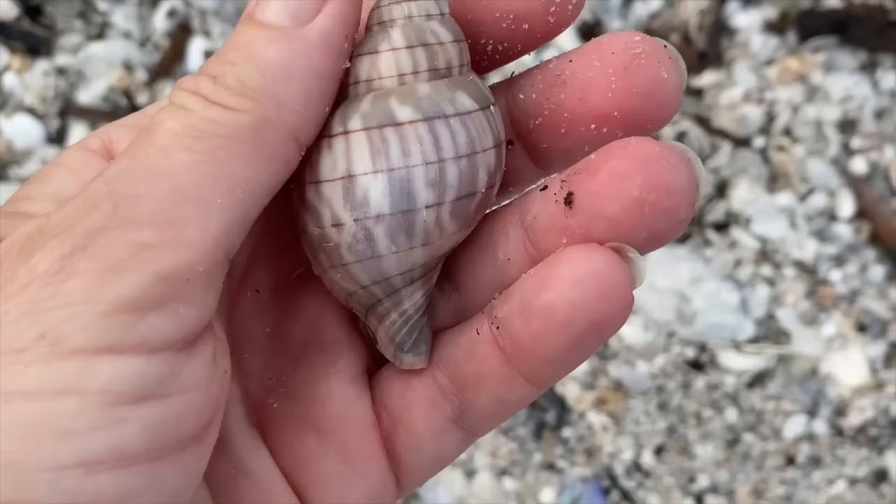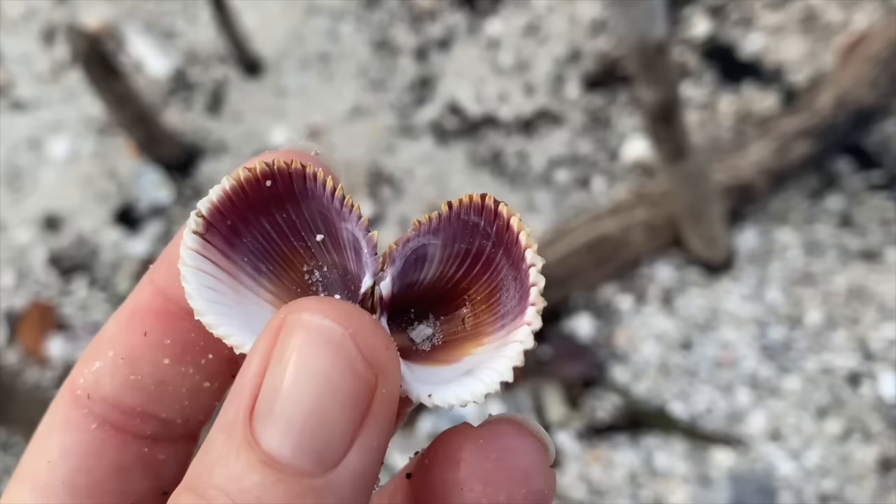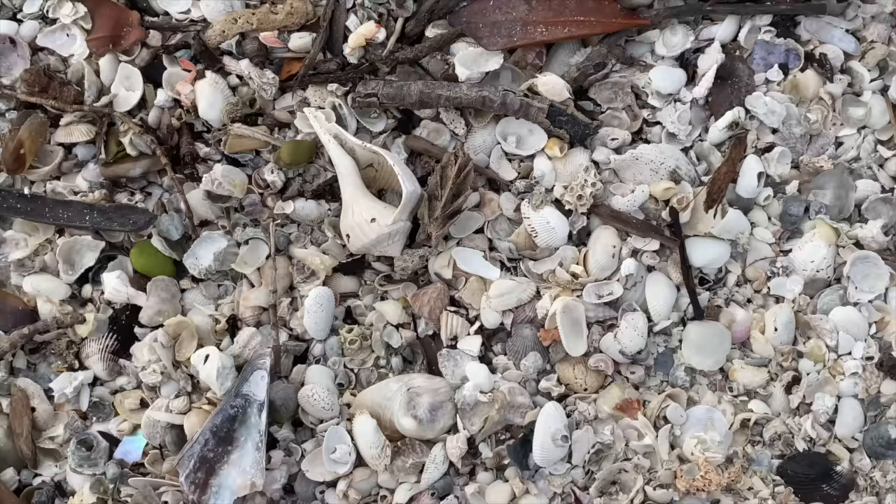A big old banded tulip - lovely, though pretty common. Still pretty. That's a Florida prickly cockle - but I couldn't resist that purple in the interior. Plus it's hinged. Gorgeous Florida prickly cockle.